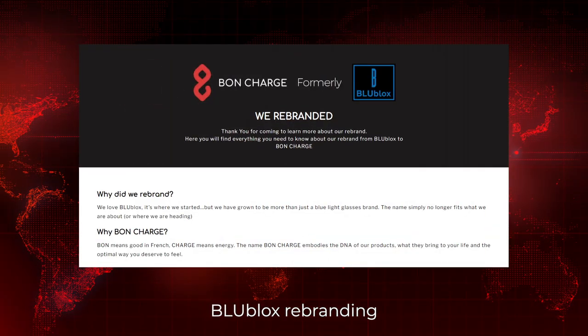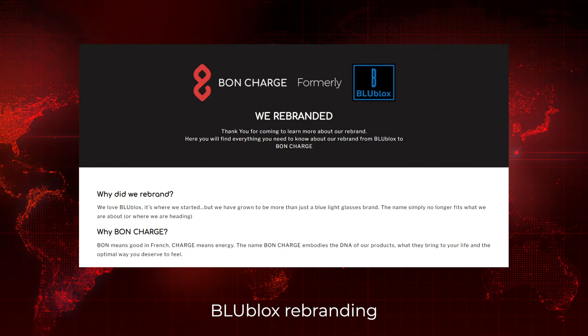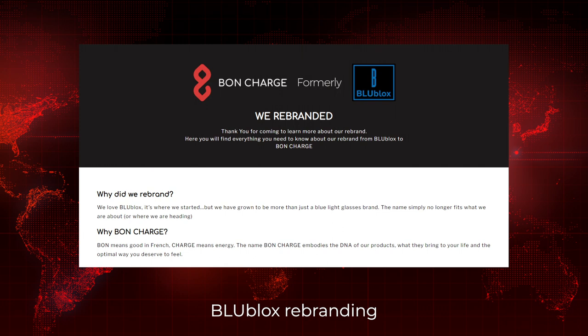Next up in product news, Blue Blocks the company has renamed to Bond Charge. Their products are all the same — it's just the name that changed. So the Blue Blocks Hive Max is now called the Bond Charge Hive Max. Going forward we'll refer to them as Bond Charge.